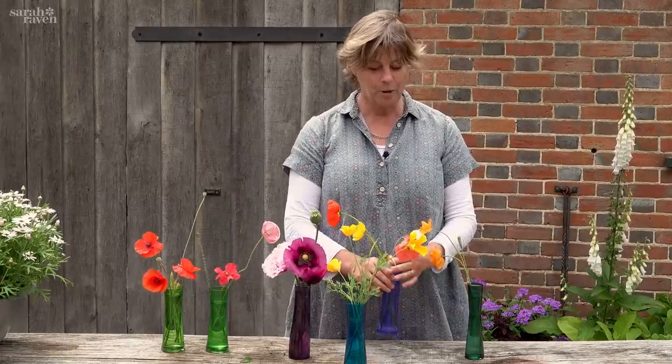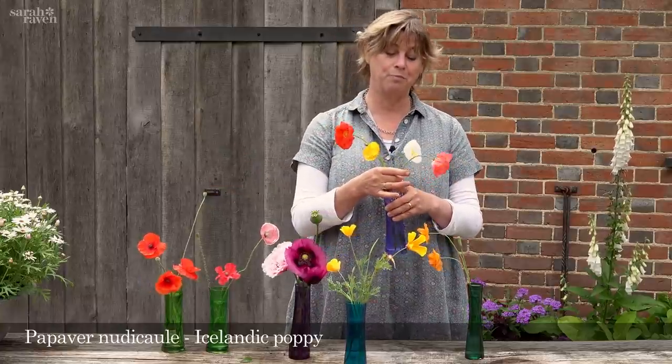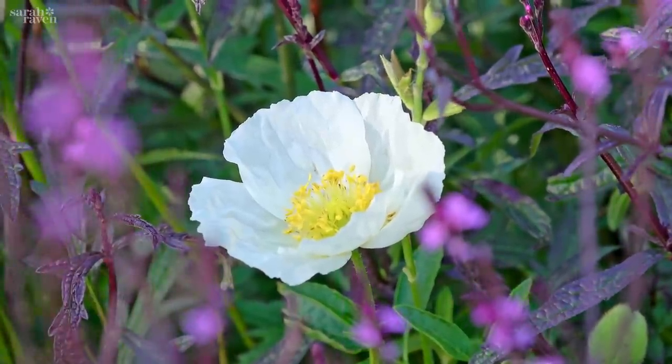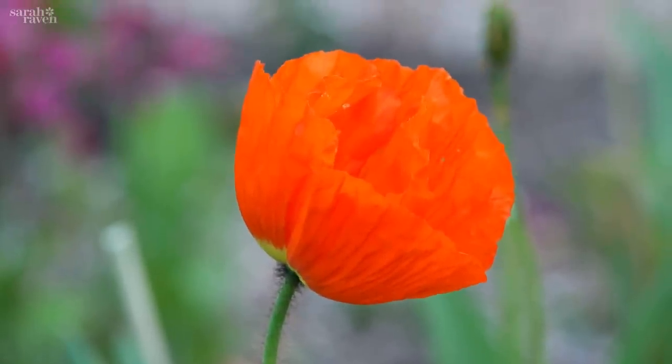And then these are Papaver nudicaule, the Iceland poppies. All those previous ones are annuals — these are actually biennial. You sow them in June and July and they flower for ages the following year, and I love them as a cut flower.